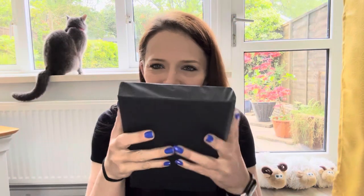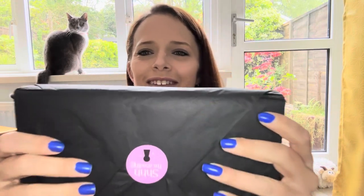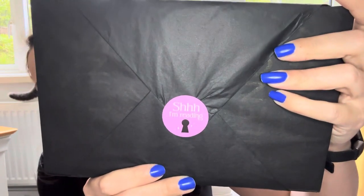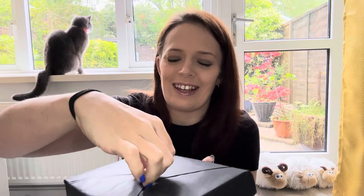We have tissue paper — oh, shiny — we have the usual tissue paper. I'm already reading it. There's a little sticker there on the tissue paper. I always hate breaking the tissue paper.